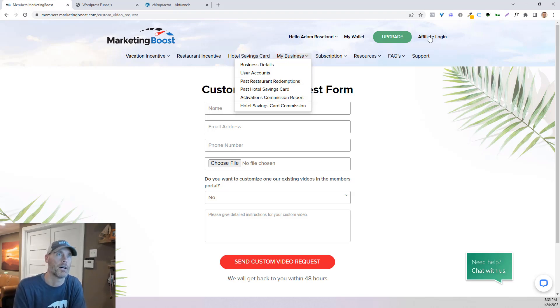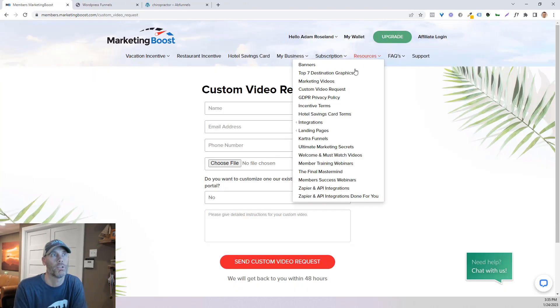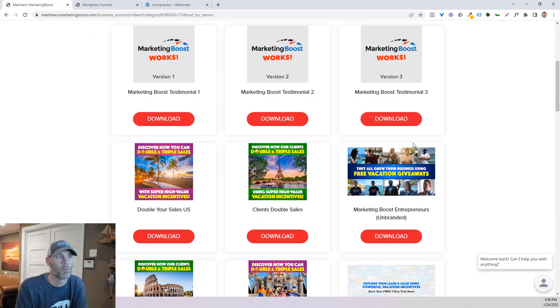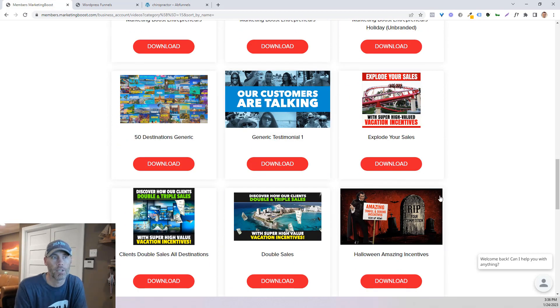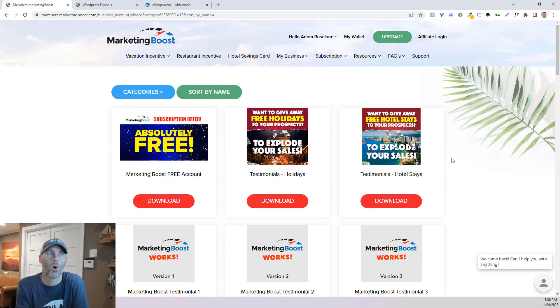I also want to talk about affiliates. You can become an affiliate of Marketing Boost, and going back to the resources, there are Marketing Boost affiliate videos available. You can look at testimonials, ways that people do all these different things for entrepreneurs, holidays, exploded sales — basically it gives you a lot of different video choices if you are an affiliate. What I do want to stress very quickly is that I've made an enormous amount of money from Marketing Boost as an affiliate.